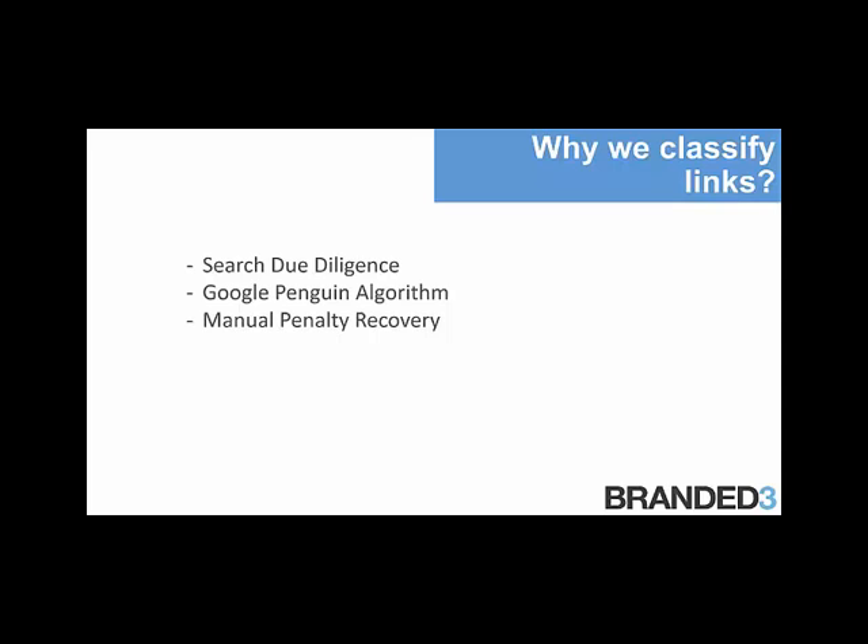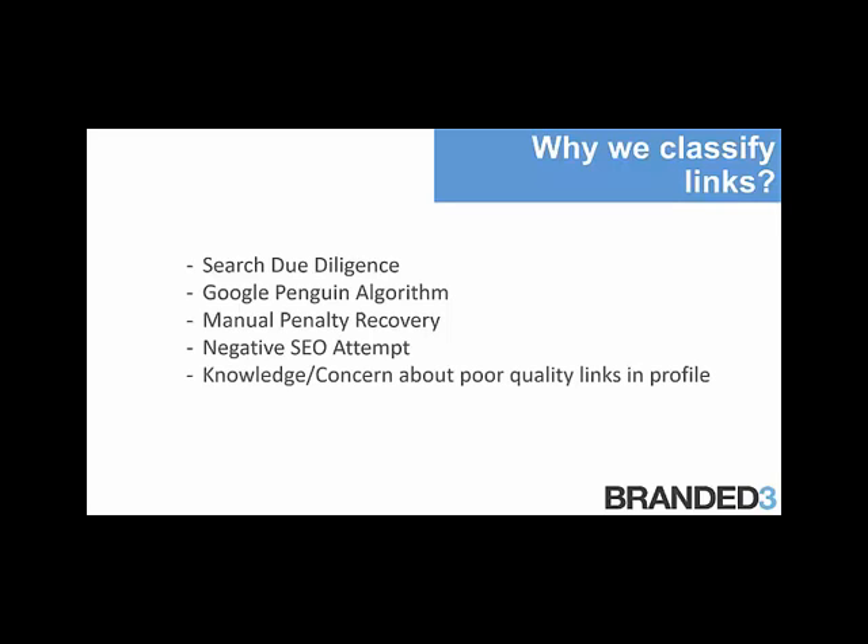A lot of work needs to be carried out in terms of auditing the link profile and checking whether links need to be disavowed. Negative SEO is another reason to audit — we have seen cases of it happening with our own clients. And lastly, if you have knowledge that a previous SEO agency went out to build links simply for SEO purposes, it's vital that you disavow those links and audit the remaining link profile as well. So it's important to carry out these regular inbound link audits.